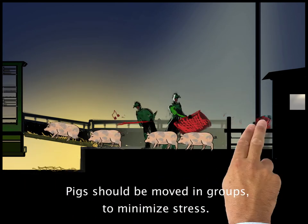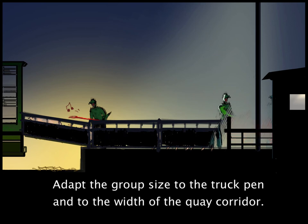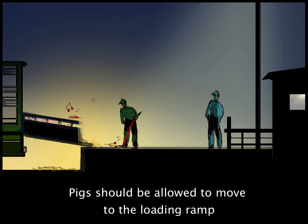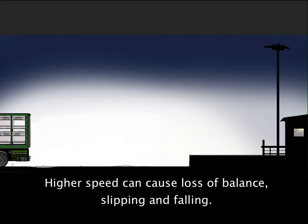Pigs should be moved in groups to minimize stress. Adapt the group size to the truck pen and to the width of the key corridor. Pigs should be allowed to move to the loading ramp at their regular walking speed, as higher speed can cause loss of balance, slipping, and falling.